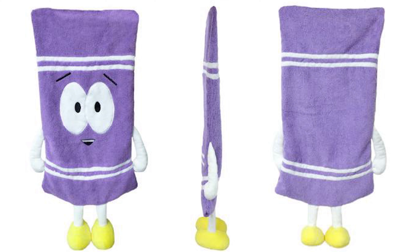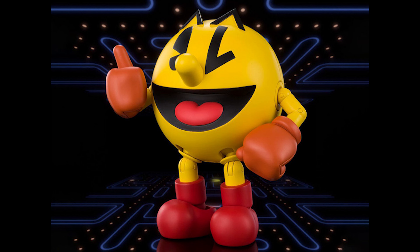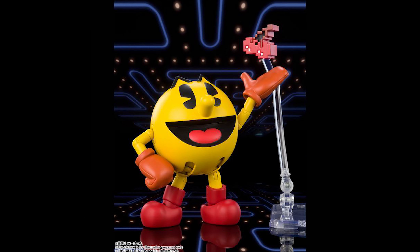Number four: Bandai Tamashii Nations SH Figuarts Pac-Man. Commemorating the 40th anniversary of this classic character, Pac-Man joins the SH Figuarts line — multi-jointed for dynamic action posability and incredible play value. This figure also includes one main body, one left and two right optional hands, optional expression parts, cherries, and Blinky.